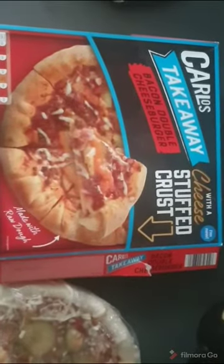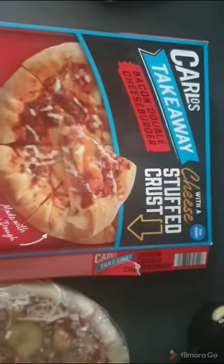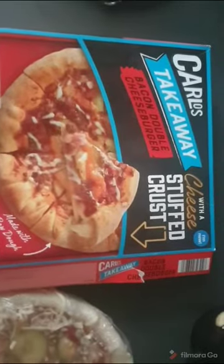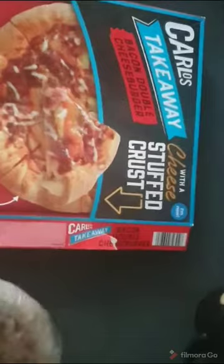Welcome back everyone. Today we have something called Aldi — Carlos takeaway bacon double cheeseburger with cheese stuffed crust burger. I mean pizza. This is what it looks like. It's even got gherkins in it.